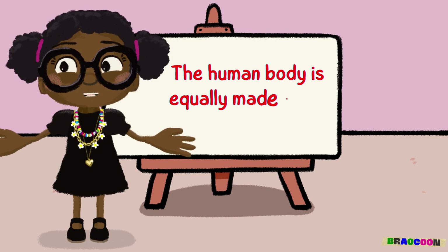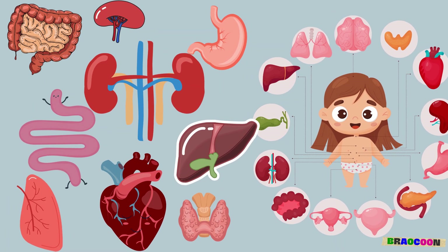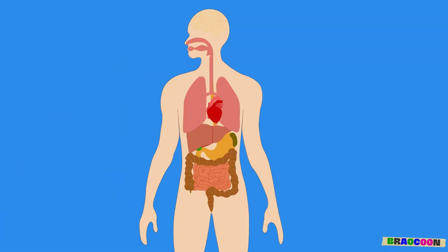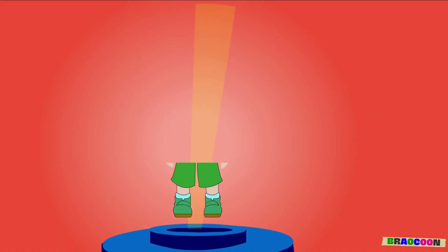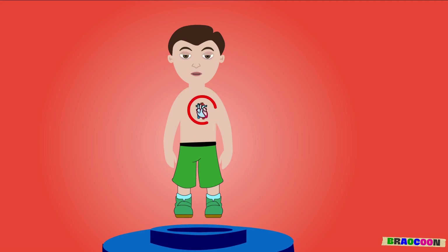The human body is equally made up of internal organs. These organs are special parts inside the body that have important functions to help us stay alive and healthy. These internal parts of the body include the following parts.